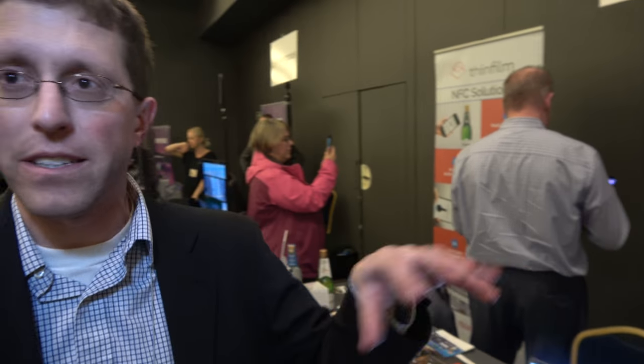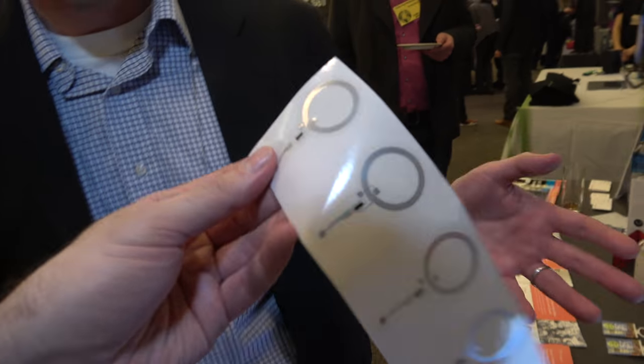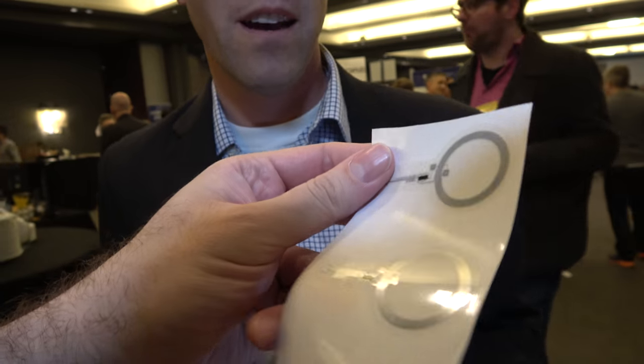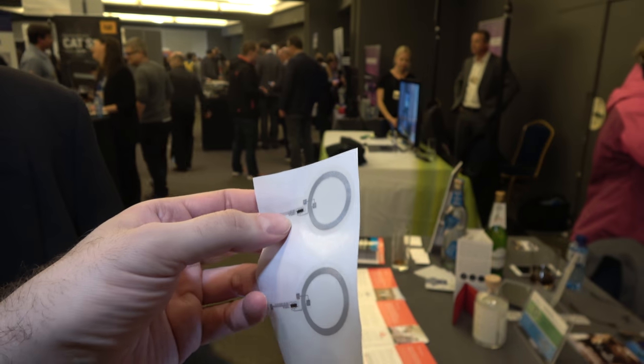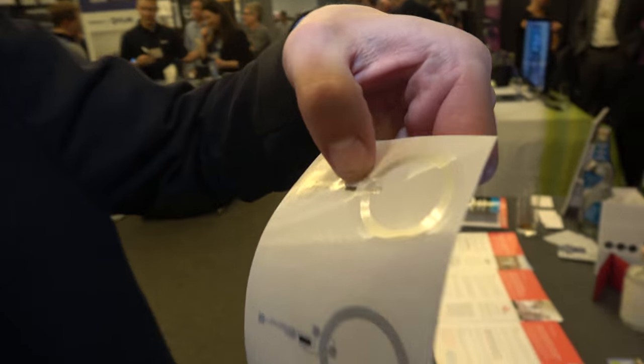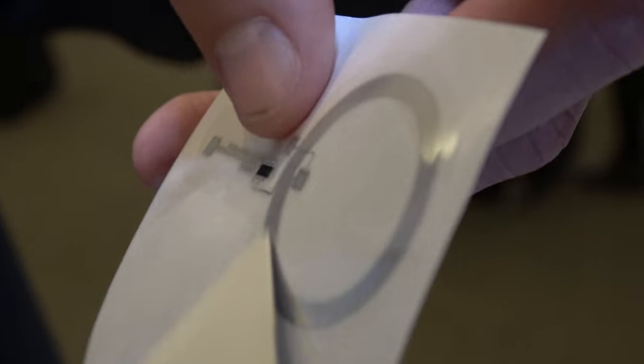That means the physical piece and the digital piece of what it takes to bring NFC to market. This is an NFC tag. These NFC tags are built into products and packages — that's what allows them to become interactive in a very cost-effective and user-friendly way. What you're looking at here is an integrated circuit, and this is a printed IC.